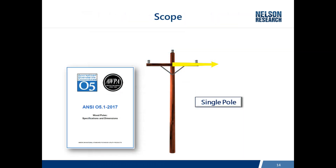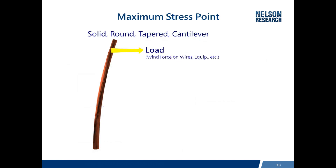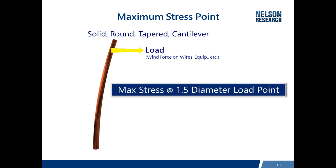The standard most often used is ANSI 05.1. In the scope, it clearly lays out that this standard addresses single poles in a simple cantilever installation — fixed at the ground line and bending at the top. It also addresses only transverse loading, which is wind loads blowing on the wires and trying to blow the poles over sideways. All of the strengths in this standard are specified at the ground line. When you have a pole that is solid, round, and tapered in a cantilever installation, the maximum stress point — where you expect a pole to break — is where the diameter of the pole is one and a half times the diameter at the load point.